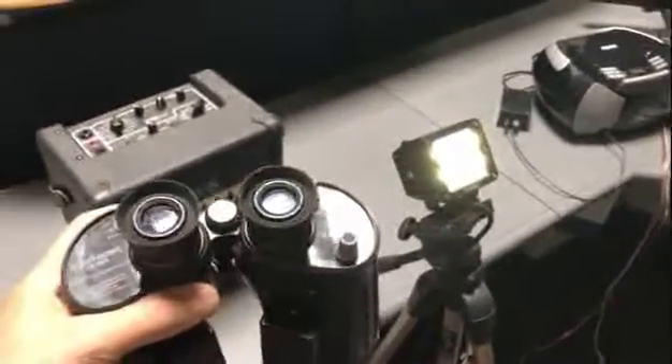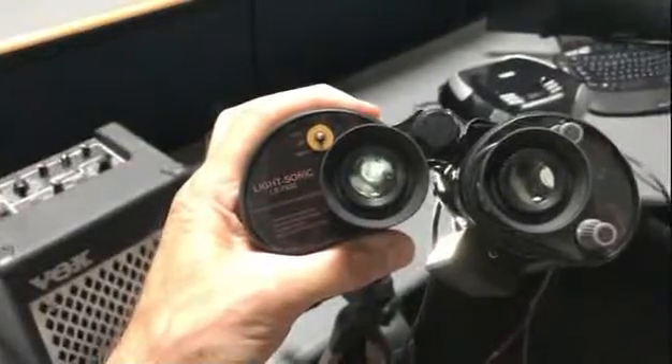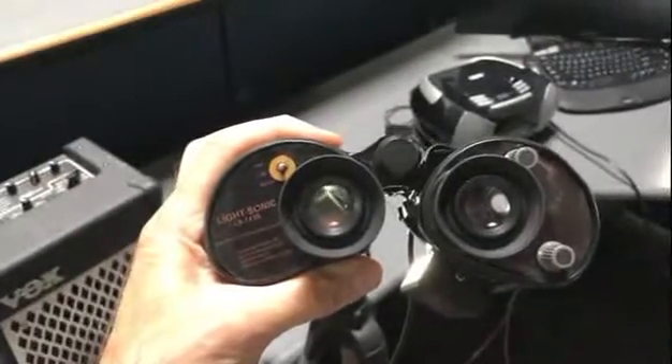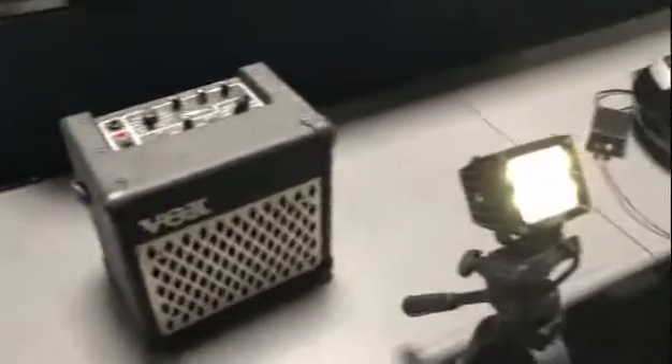Here are my binoculars, and if we point the diode on those binoculars at the light source — we are actually listening to Joe Walsh and 'Life's Been Good.' The binoculars are connected to this battery-powered VOX amplifier, and the light source itself is modulating with the music that is on that CD player.